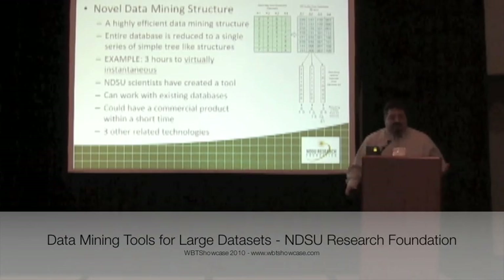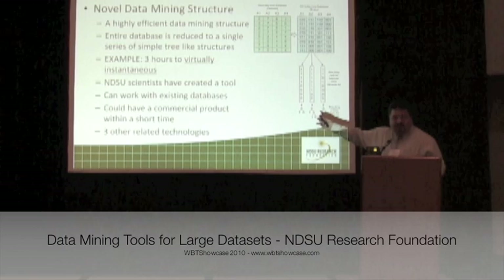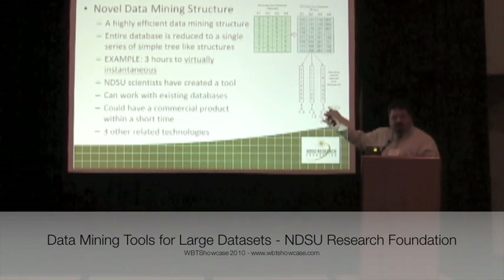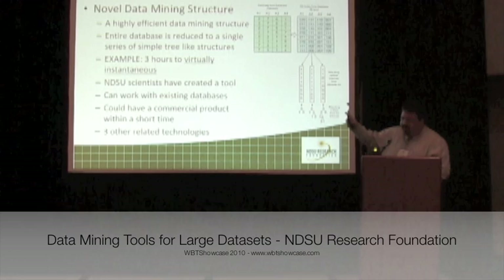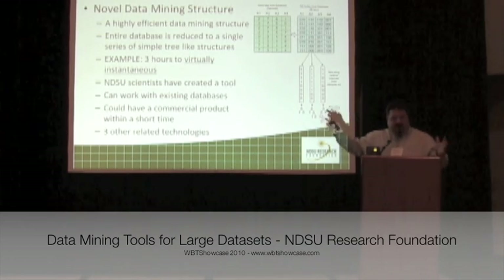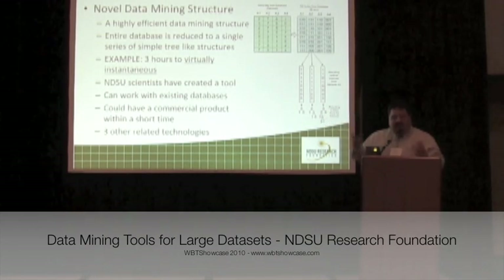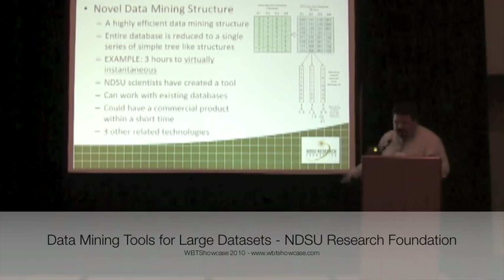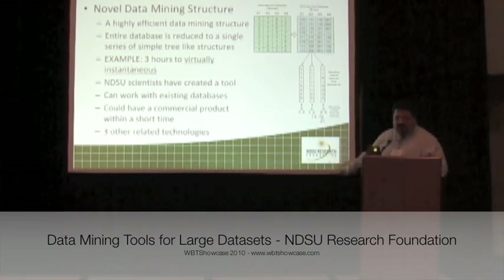It's a really elegant solution. We take an entire database of millions, tens of millions, or hundreds of millions of records, and collapse it down into a binary tree structure — a single series of tree structures.